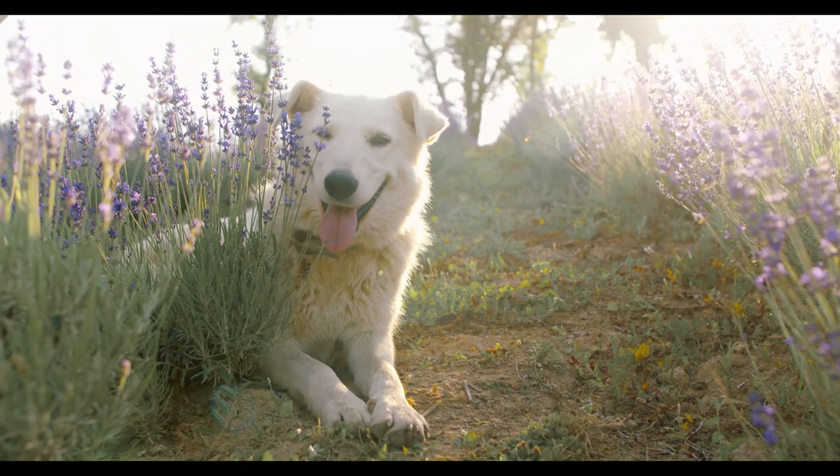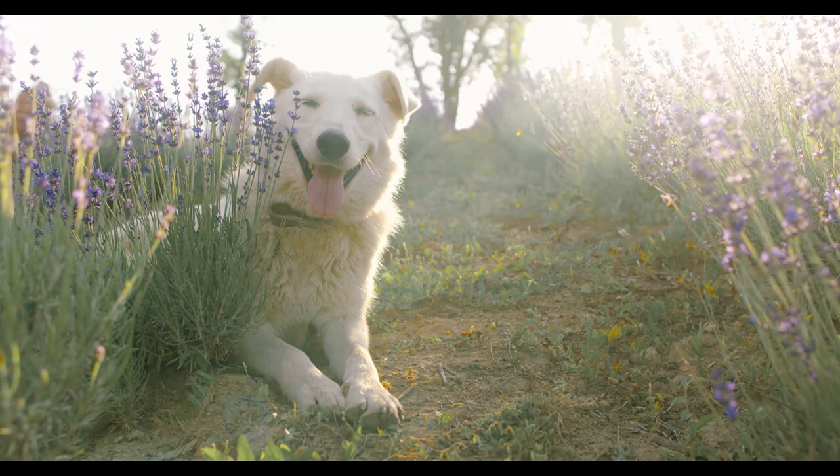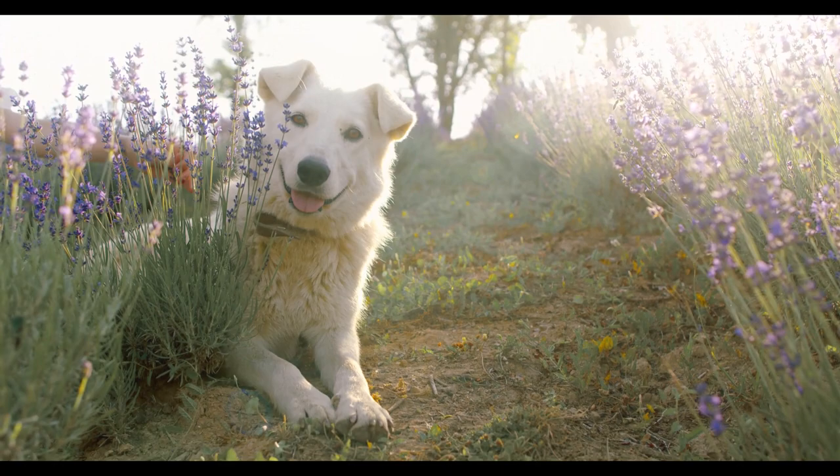The Maremma sheepdog is a loyal and intelligent breed. Its natural guardian instinct makes it a great guard dog, as it will protect its family and property with great determination.